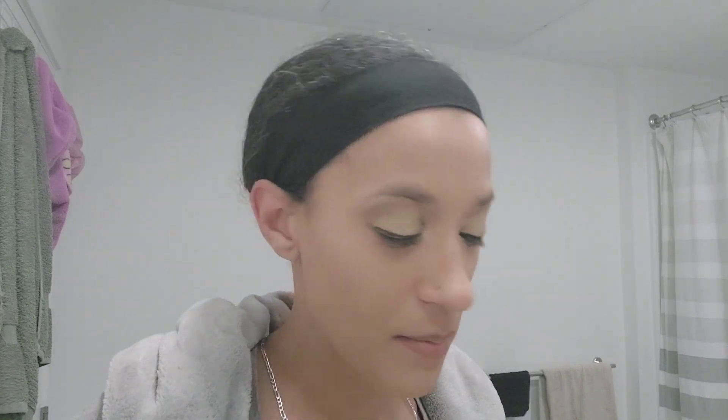Hey Kylie gang, so it's vlogmas day 14 and I'm going to be doing my full review of the Neutrogena Hydro Boost Plus Niacinamide serum, which also has hyaluronic acid. I'm going to take my makeup off, wash my face, and then I'll be back.